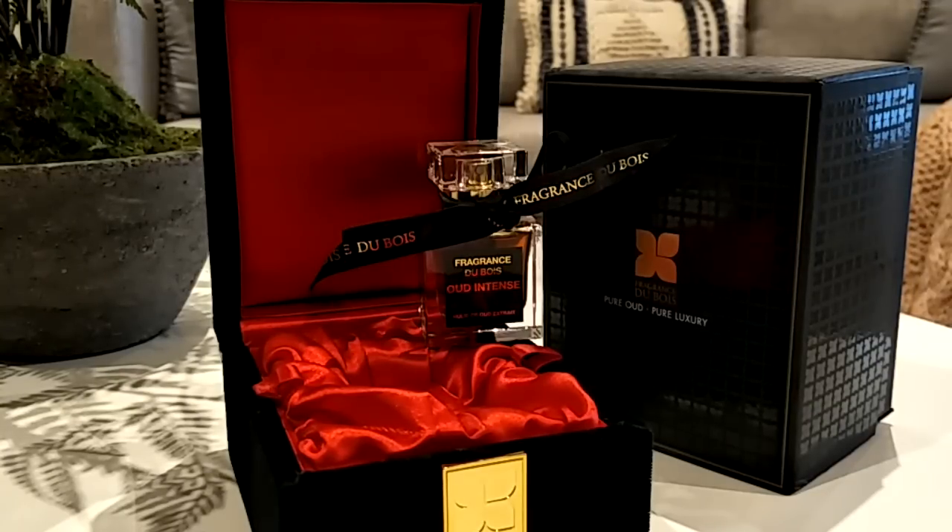It's excellent grade, highest quality oud. And it is intense — so that's what this fragrance is all about. I do adore it, but I cannot wear it every day. I can't wear it by itself because it's just too much. But otherwise it's just a brilliant perfume. It's beautiful.